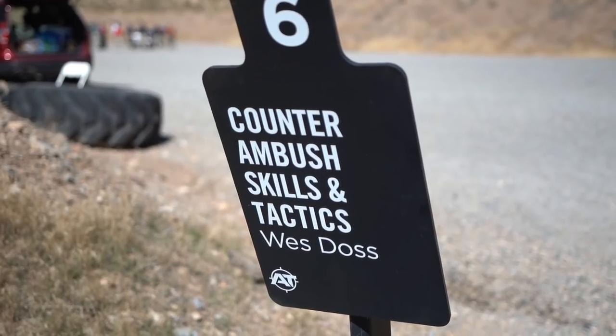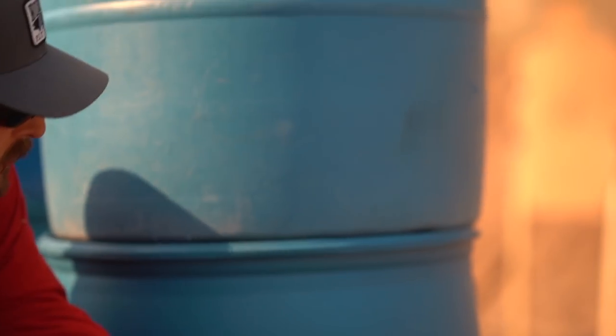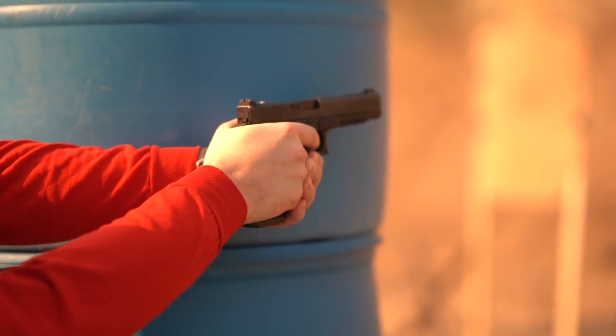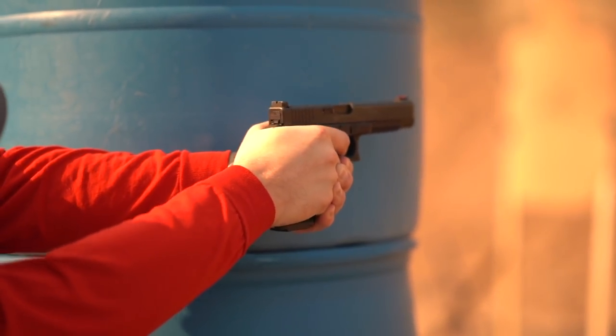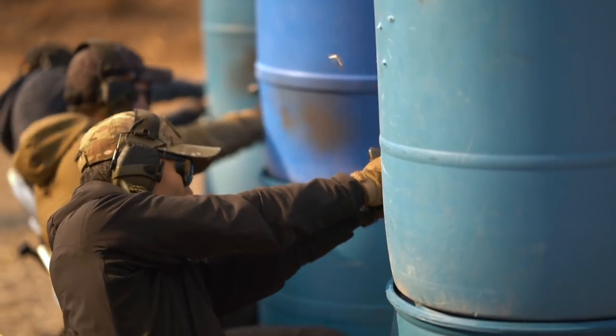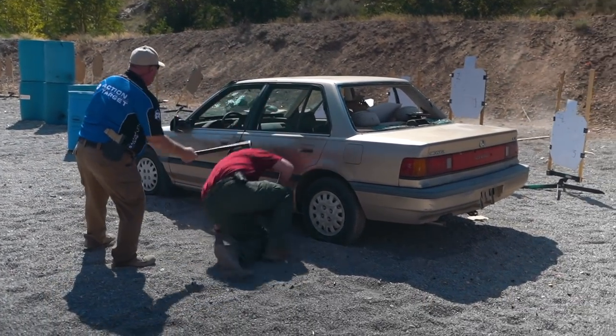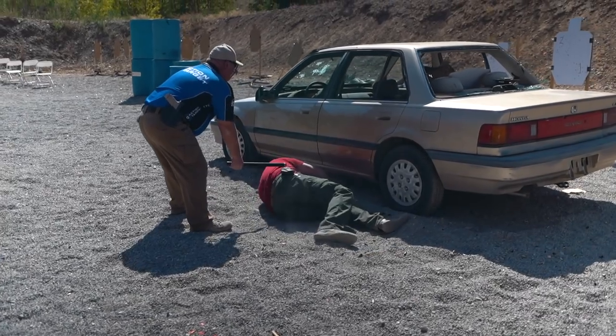This is a condensed version of our Counter Ambush Skills and Tactics class, or CAST. Some of the benefits: we're working with compromised shooting positions, trying to normalize those, building presentation skills under adverse conditions, increasing officer speed and situational awareness, and management skills in and around an automobile — working to gain cover, maximize the use of that cover, and engaging the threat.